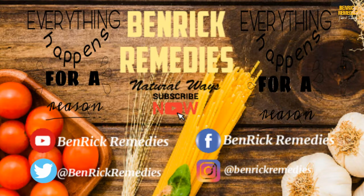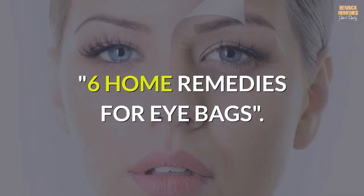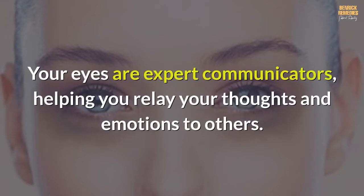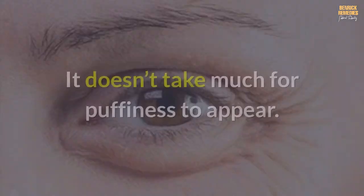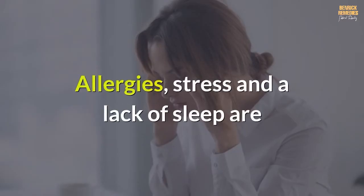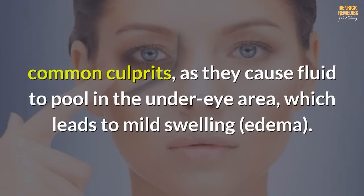Welcome to Benric Remedies: six home remedies for eye bags. Your eyes are expert communicators, helping you relay your thoughts and emotions to others. It doesn't take much for puffiness to appear — allergies, stress, and a lack of sleep are common culprits, as they cause fluid to pool in the under-eye area.